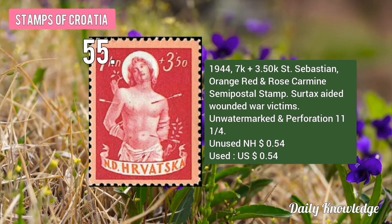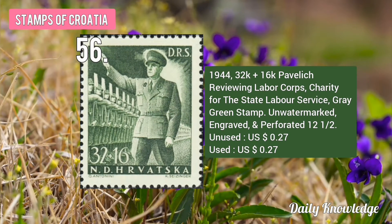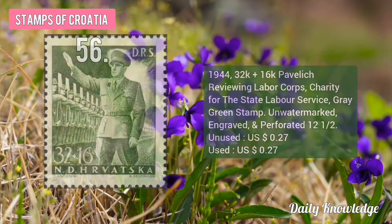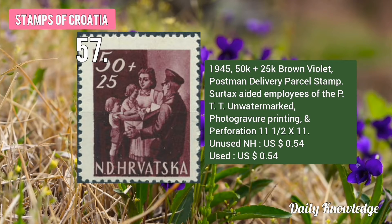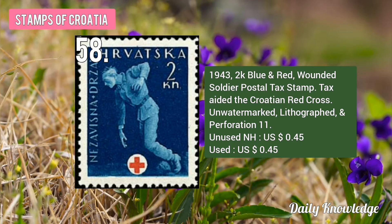The 1944 7K plus 3.50K Saint Sebastian, Orange Red and Rose Carmine Stamp. Surtax aided wounded war victims. The 1944 32K plus 16K Pavelić Reviewing Labor Corps, Charity for the State Labor Service, Gray Green Stamp. The 1945 50K plus 25K Brown Violet Postman Delivery Parcel Stamp. Surtax aided employees of the PTT. The 1943 2K Blue and Red Wounded Soldier Postal Tax Stamp. Tax aided the Croatian Red Cross.